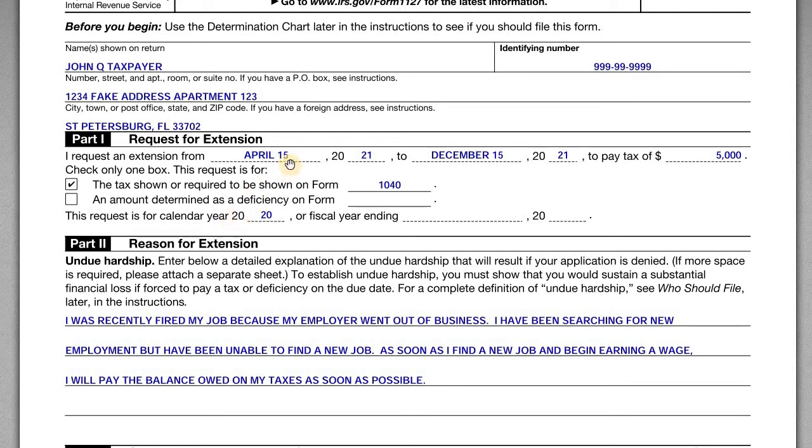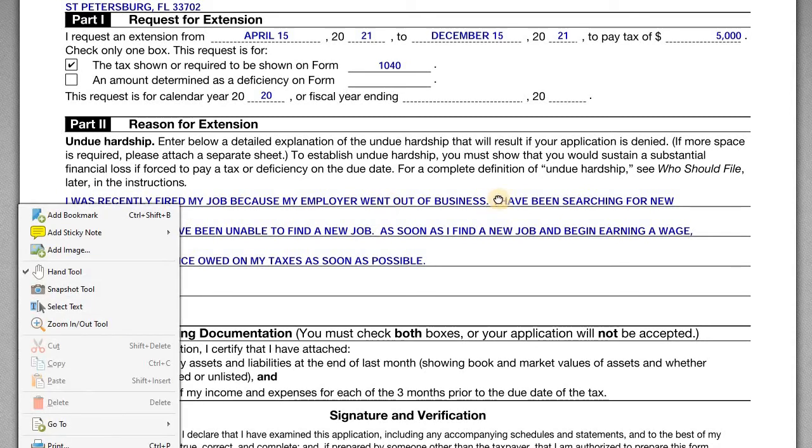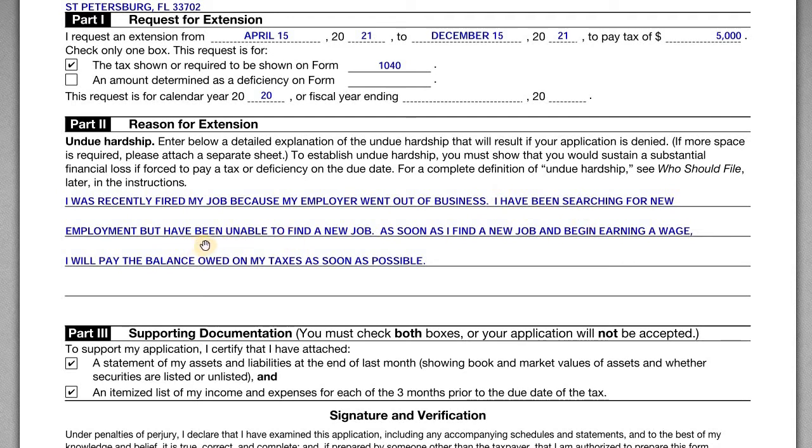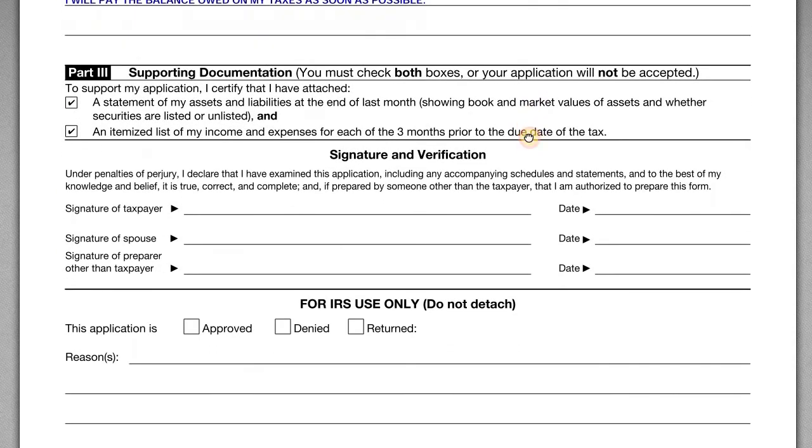Generally, when you file your tax return, the due date for the return and payment of tax owed is April 15th following that year. In Part 2 you have to enter an explanation for why you meet the undue hardship standard. Here we've indicated that John was recently fired because his employer went out of business — no fault of his own. He's searching for new employment but has been unable to find a job, and he's letting the IRS know that as soon as he finds work and begins earning a wage again, he'll pay the balance owed.